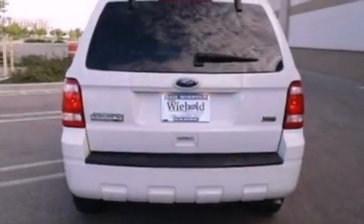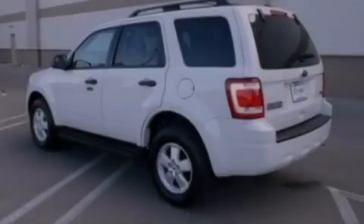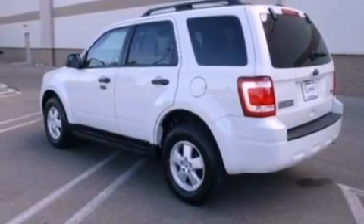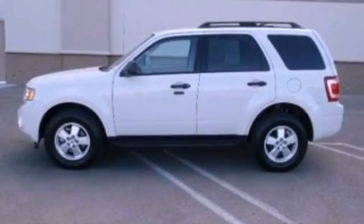Its top features include air conditioning, cruise control, an auto-dimming rearview mirror, commercial-free satellite radio, a leather-wrapped steering wheel, a multi-link rear suspension, aluminum wheels, and a low tire pressure indicator.